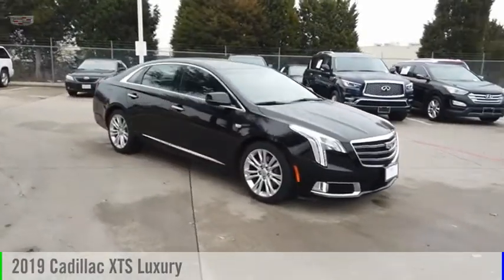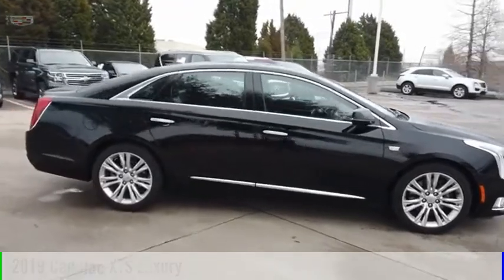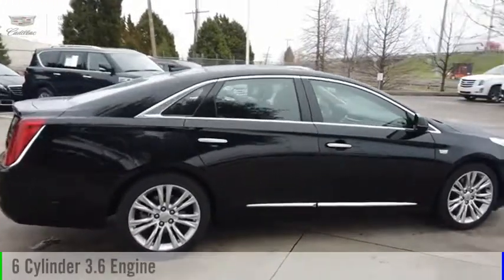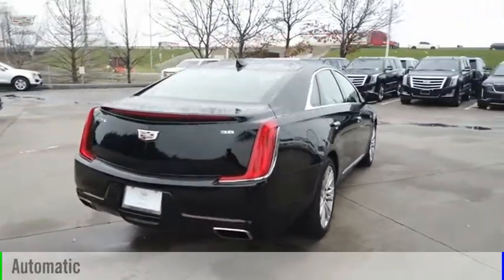You are going to love the 2019 XTS. This vehicle is powered by a front-wheel drive, 6-cylinder, 3.6-liter engine, and comes with an automatic transmission.